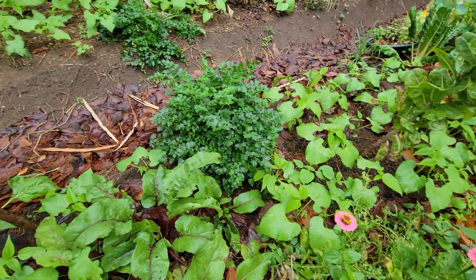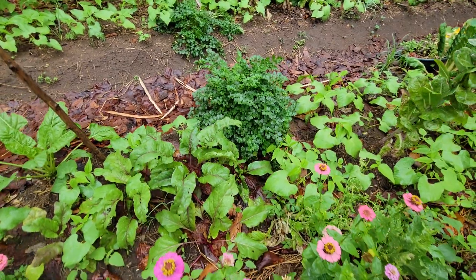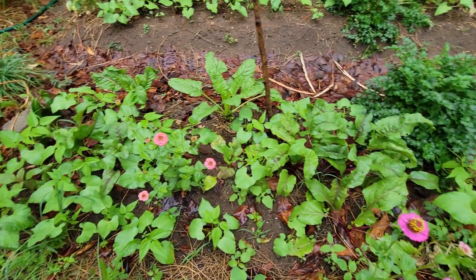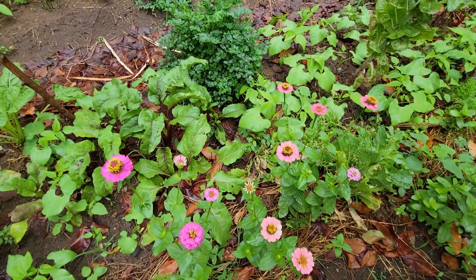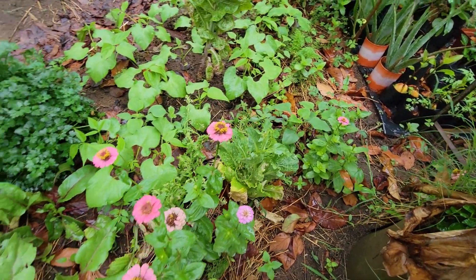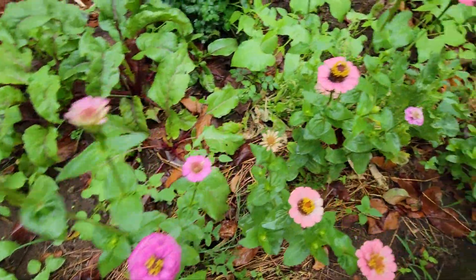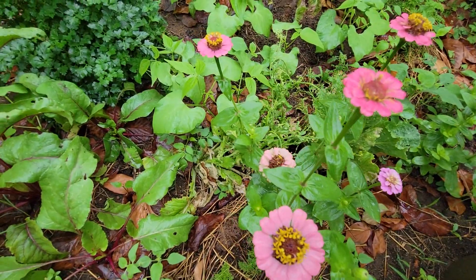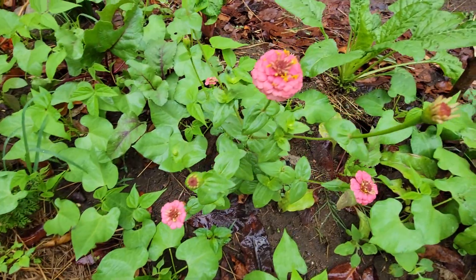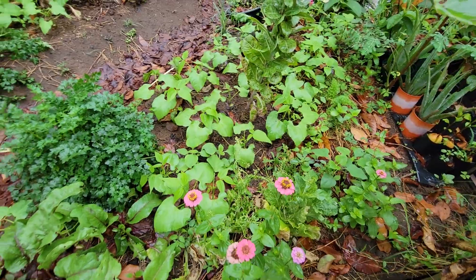The dark green color of the parsley — everything is looking nice and beautiful and healthy. I hope with the summer rains everything is going to grow well, strong, and give us a bountiful harvest. And as you can see, we are going to be getting some more zinnias, some more blooms from the zinnias. Just look at all those blooms that are forming — it's going to be beautiful in the garden.